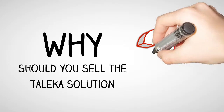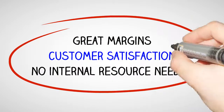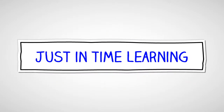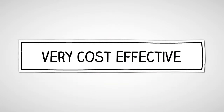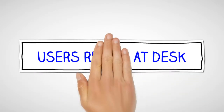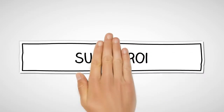Why sell the Talica solution? Great margins, provides good customer satisfaction, no internal resources required, just-in-time learning, very cost-effective, users remain at their workplace, superb return on investment, and consistent training across the organisation.